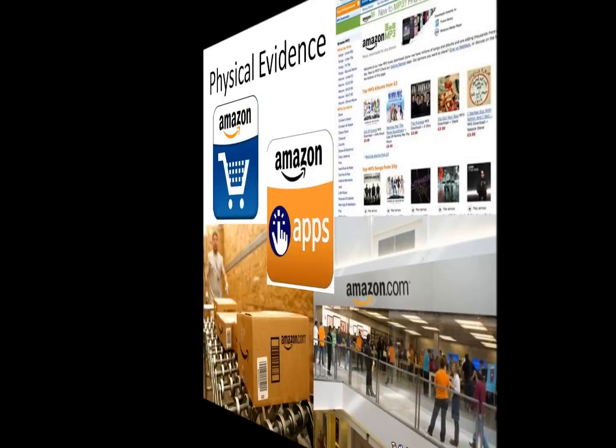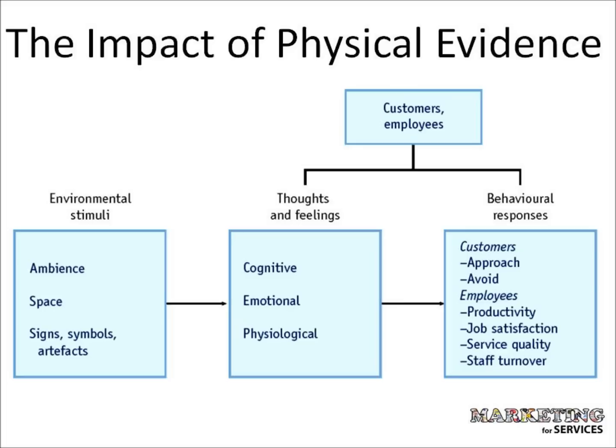When developing the facility's atmosphere, the service organisation must consider the physical and psychological impact of the atmosphere on customers, employees and the organisation's operations.